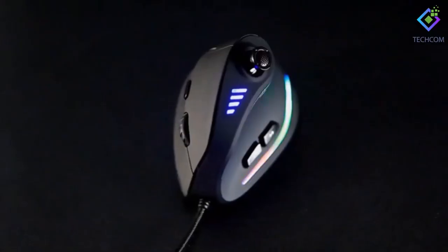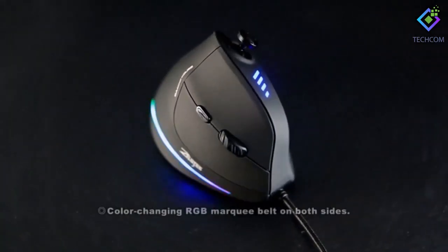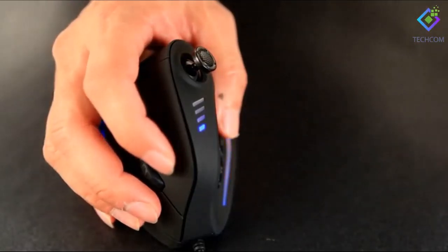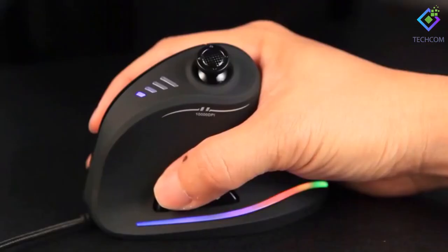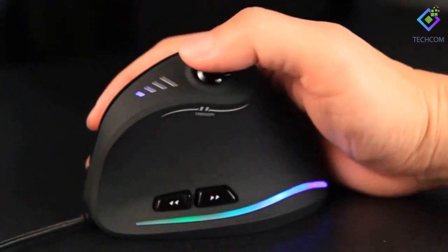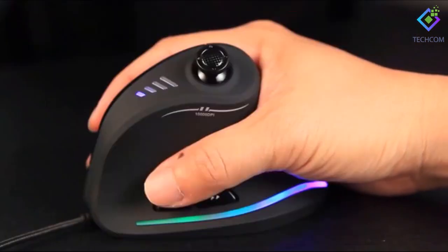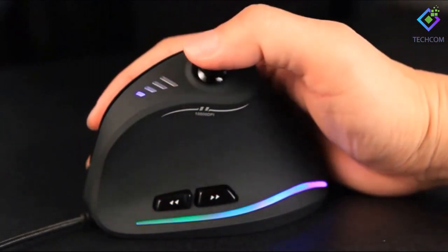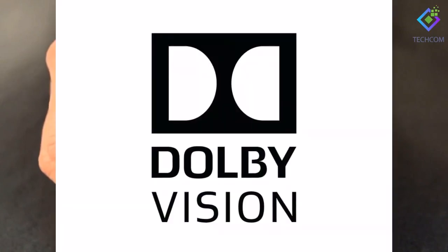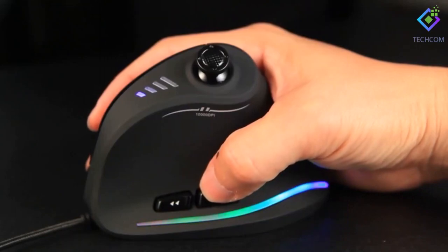Number 6: Zlot Vertical Gaming Mouse. This mouse positions the forearm, wrist, and hand in a handshake posture, considerably decreasing forearm discomfort. It also minimizes wrist extension when appropriately aligned. The model has 11 programmable buttons, 5 DPI settings, and a matte texture that is soft on the fingers and palm. On top is a little joystick, which is useful for gamers but possibly bothersome for others because it activates with a slight bump. Note that there is no left-handed option available.